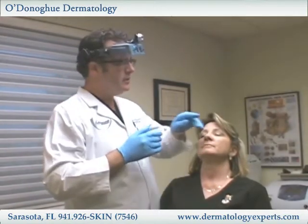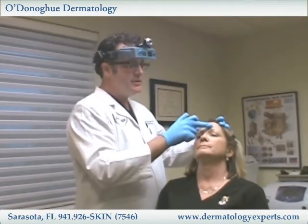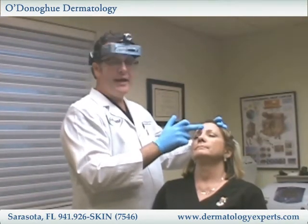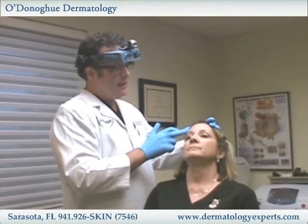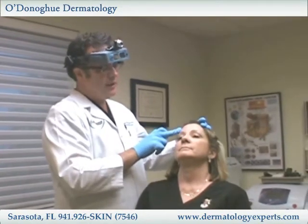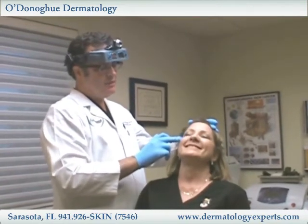What I'll typically do is ask the patient to make an angry face, which delineates the muscles in the glabellar region and the angry lines. Then I'll have them raise their brow to show some of the horizontal forehead lines, and then have them smile so I can see the crow's feet.